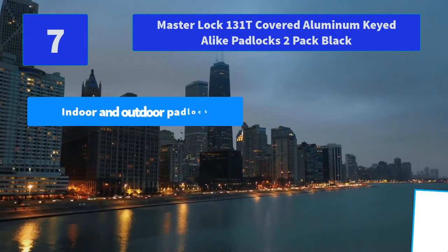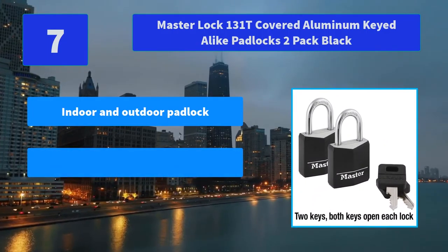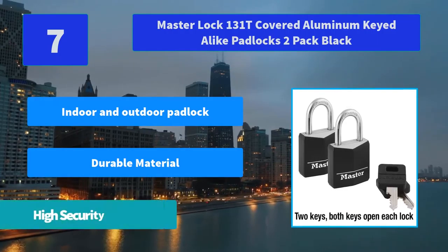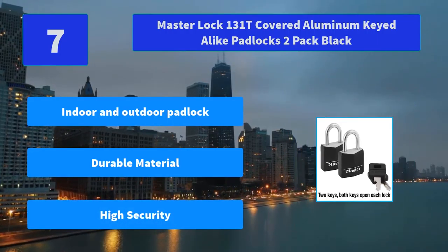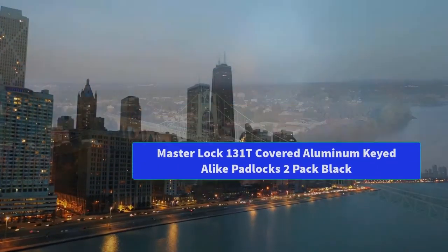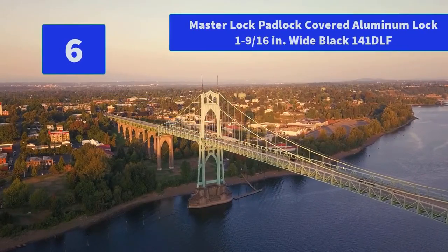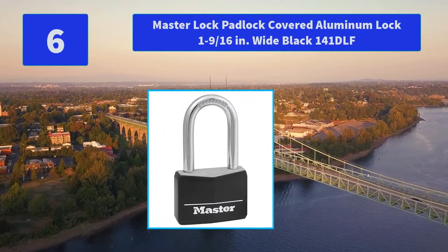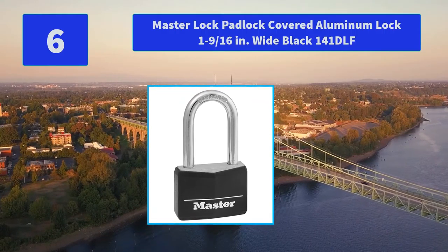Number 7: Master Lock 131T Covered Aluminum Keyed Alike Padlocks, 2 Pack, Black. The 4-pin cylinder prevents picking and the dual locking levers provide resistance against prying and hammering. The Limited Lifetime Warranty provides peace of mind. Main Features: Indoor and Outdoor Padlock, Durable Material, High Security.